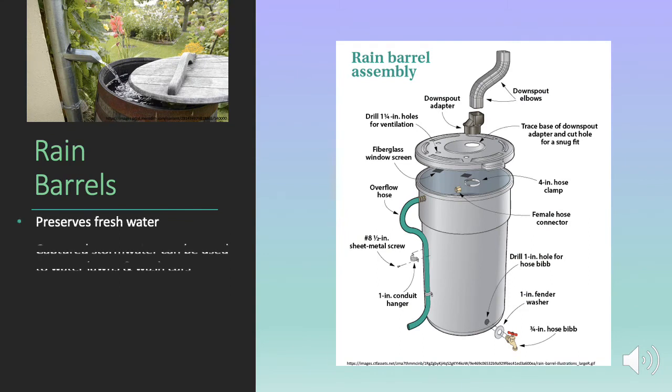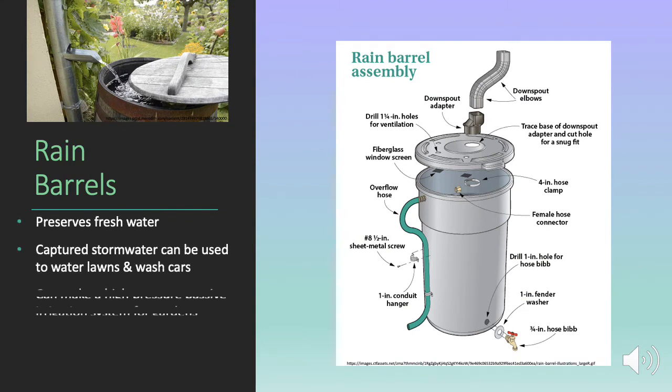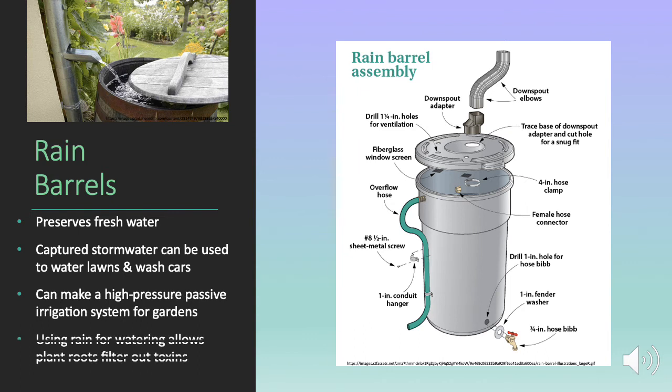Rain barrels are a green infrastructure solution that allows water to be harvested directly from the gutter and then used to water the lawn or irrigate crops.